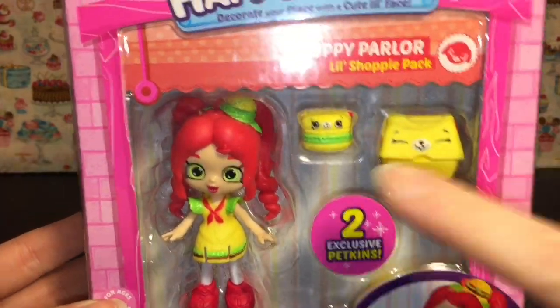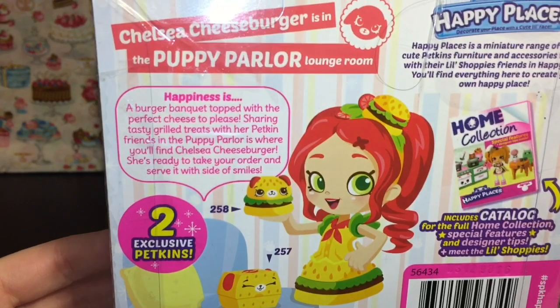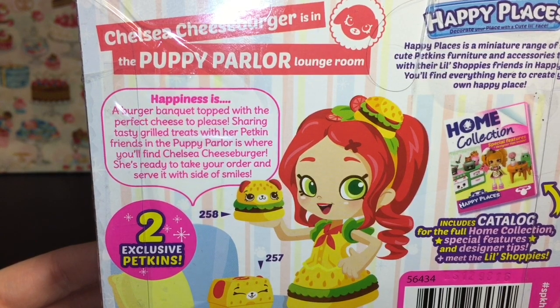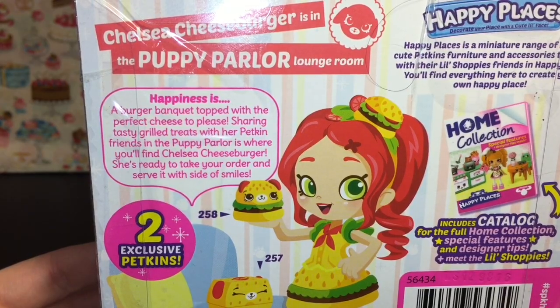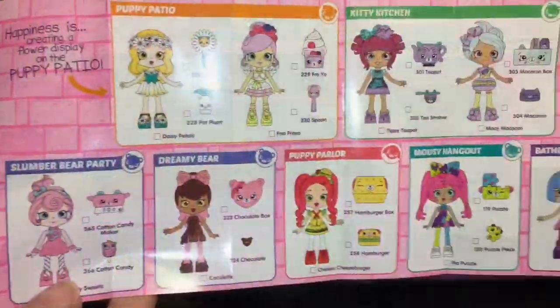First up we shall start with the adorable Chelsea Cheeseburger. She is from the Puppy Parlor. I love her petkins. Here's a look at the artwork and her story: 'Happiness is a burger banquet topped with the perfect cheese to please, sharing tasty grilled treats with her petkin friends. The Puppy Parlor is where you'll find Chelsea Cheeseburger — she's ready to take your order and serve it with a side of smiles.' Awesome.